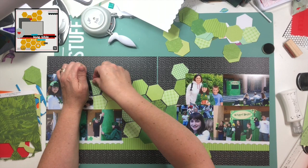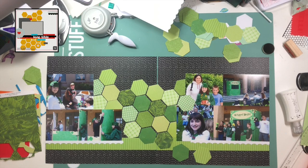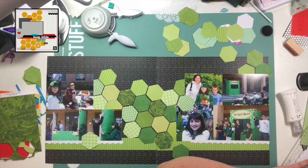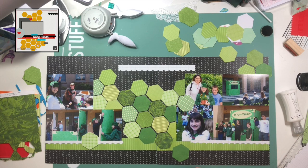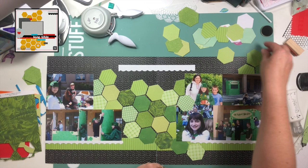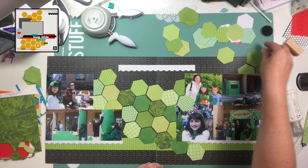Back to the layout — I have taken my hexagon punch and punched a whole bunch of different greens. If you know anything about 4-H, you know their colors are green and white, and in these photos there is a ton of green and white: green sweatshirts, green hats, green scarves, the puppet theater is green, there's green grass. Most of the greens don't match each other, so what I do is take a whole bunch of different colors of green and use a whole bunch of them so that it looks intentional.